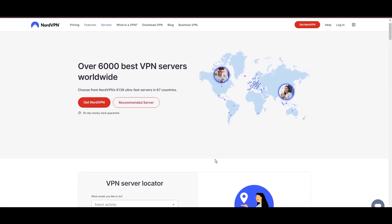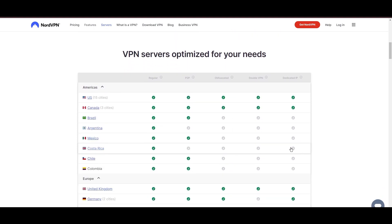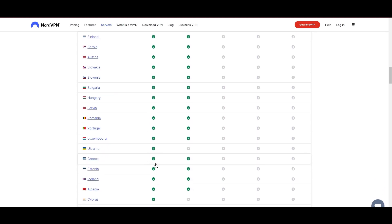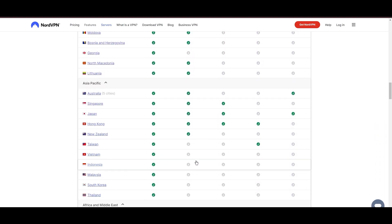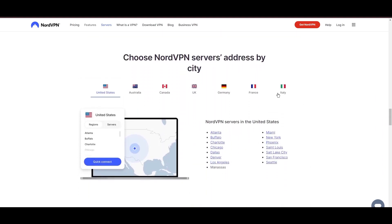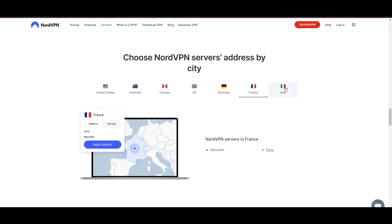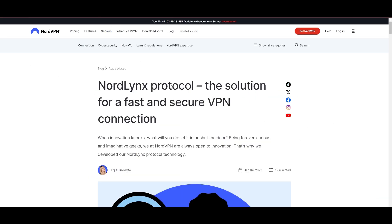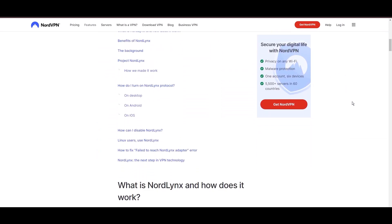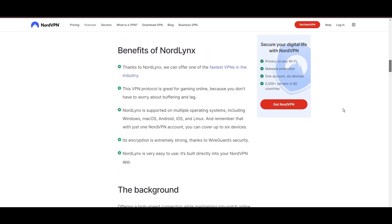Leading our selection is the highly acclaimed NordVPN, a top choice for users in Colorado and around the globe. Hailing from Panama, NordVPN offers an expansive network of over 6,000 servers across 61 countries, ensuring you can effortlessly connect from Colorado to virtually anywhere, eliminating concerns over slow speeds or buffering. NordVPN is distinguished by its use of NordLynx, a superior version of the WireGuard protocol, designed to provide unmatched speed and security.